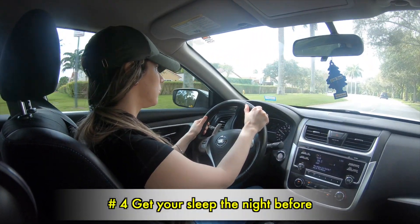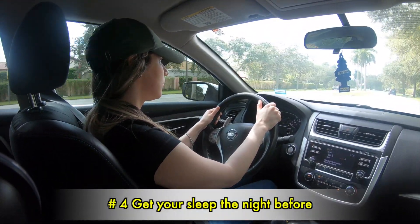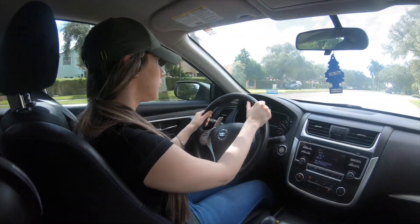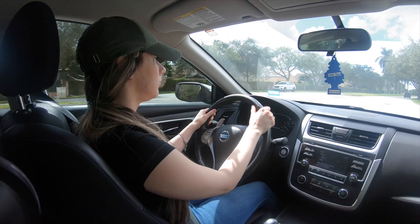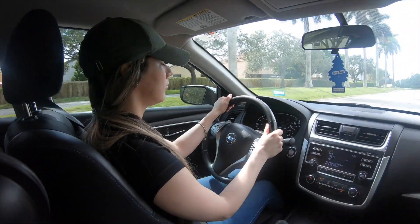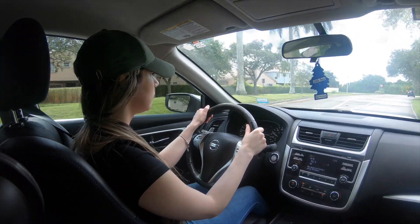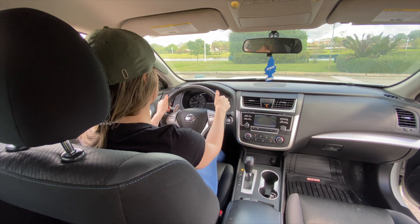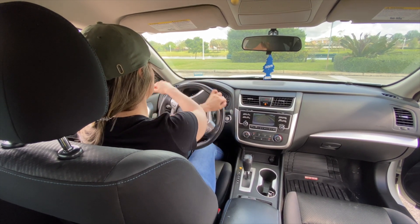Number 4: Get your sleep the night before. Getting a sufficient amount of sleep will help your body and mind function at their greatest potential. Make sure you feel 100% going into your test. With 7 to 9 hours of sleep the night before, you will feel completely rested the next day and ready for that test.